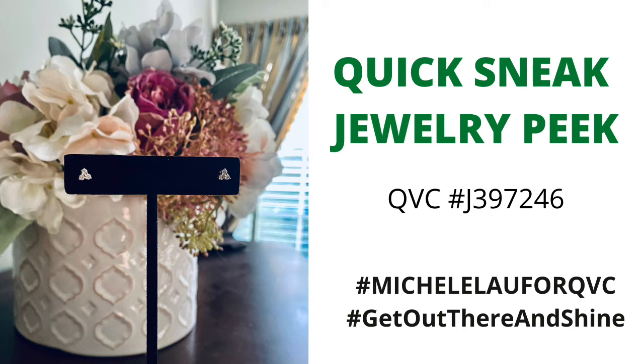Hi, and welcome to your quick sneak jewelry peek. I'm your host, Michelle Lau. This QVC item is item number J397246.